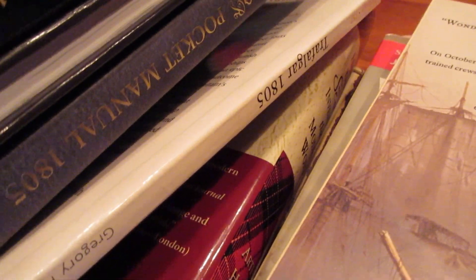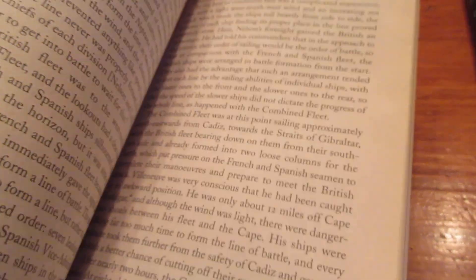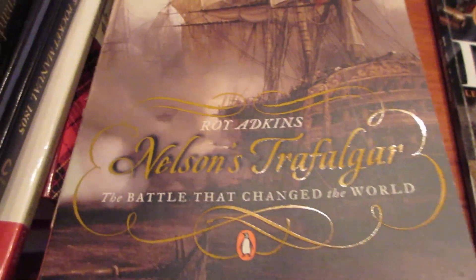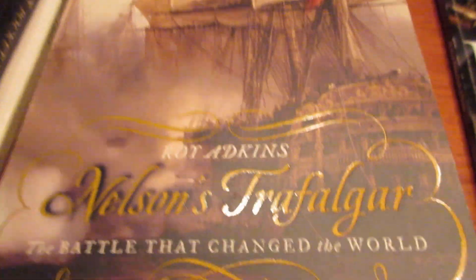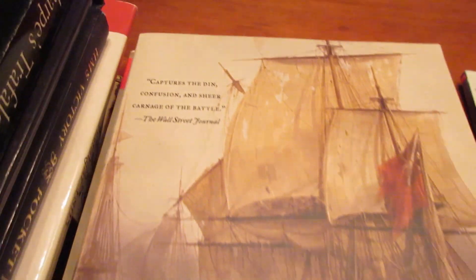Nelson's Trafalgar is really amazing because it gives a huge buildup and the chapters on the battle don't disappoint either. It's not too dissimilar in subject matter from the Osprey book, but it's a much more text-based, comprehensive take on the battle — not based on pictures and diagrams as much. The Osprey Publishing one is almost more like a Wikipedia-style overview, which is fine, but I would recommend Nelson's Trafalgar a little more. It captures the din, confusion, and sheer carnage of the battle.